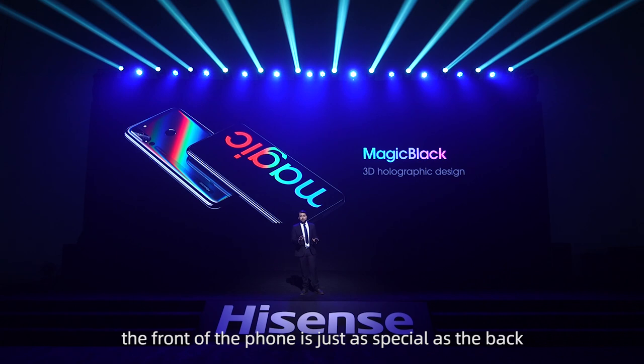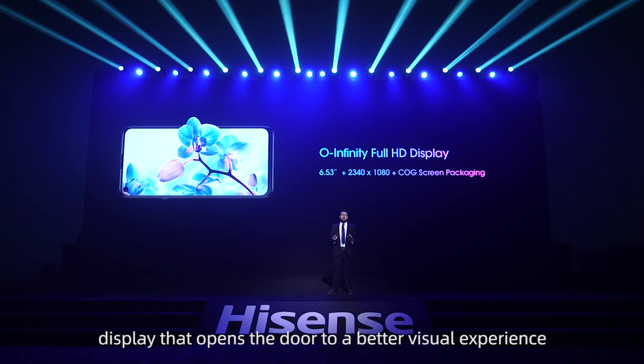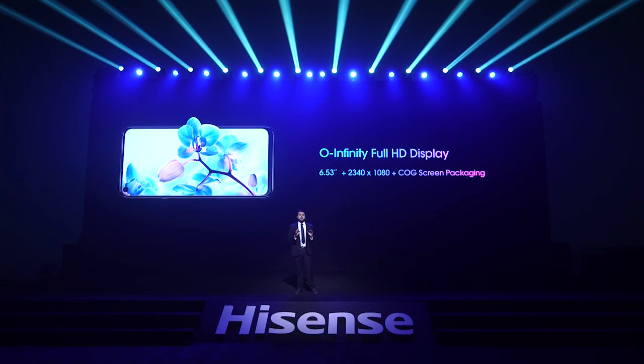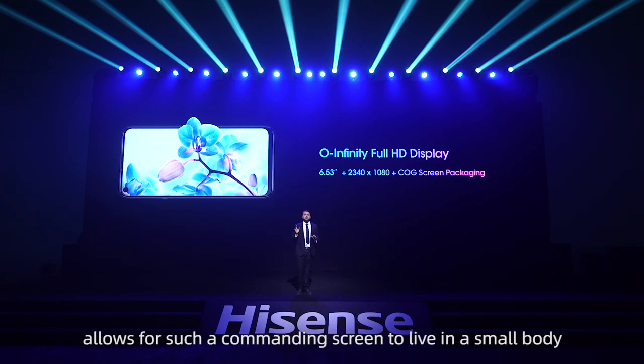The front of the phone is just as special as the back. In the front, we have an incredible, eye-catching, edge-to-edge, 6.53-inch O-Infinity Full HD display that opens the door to a better visual experience. Your photos, apps, and movies will look amazing on this screen. The micro-slot receiver design and COG screen packaging technology we've implemented makes the upper and lower frames of the phone allow for such a commanding screen to live in a small body.